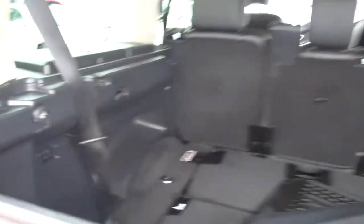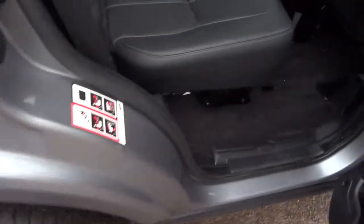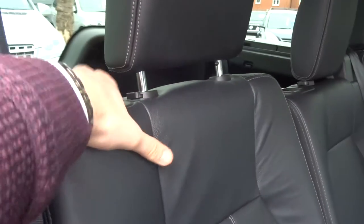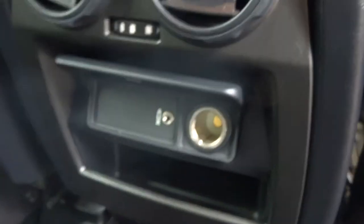12-volt inlet, lovely soft black leather interior with this lovely white stitching that goes through the car. As I said, the seats do also fold — there are various pictures showing you exactly how. Auxiliary port in the back with a 12-volt inlet.